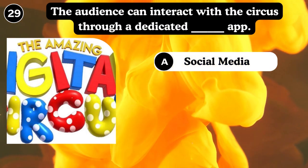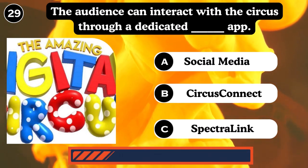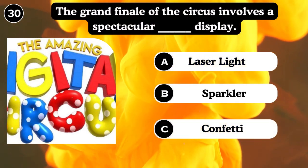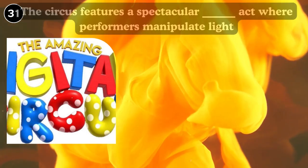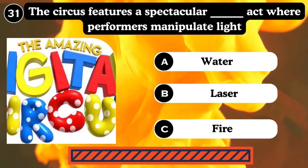The audience can interact with the circus through a dedicated app — social media, Circus Connect, Spectraling. Answer: Circus Connect. The grand finale involves a spectral light display — laser light, speckled, confident. Answer: Laser light. The circus features a spectacular form of light — water, laser. Answer: Laser.